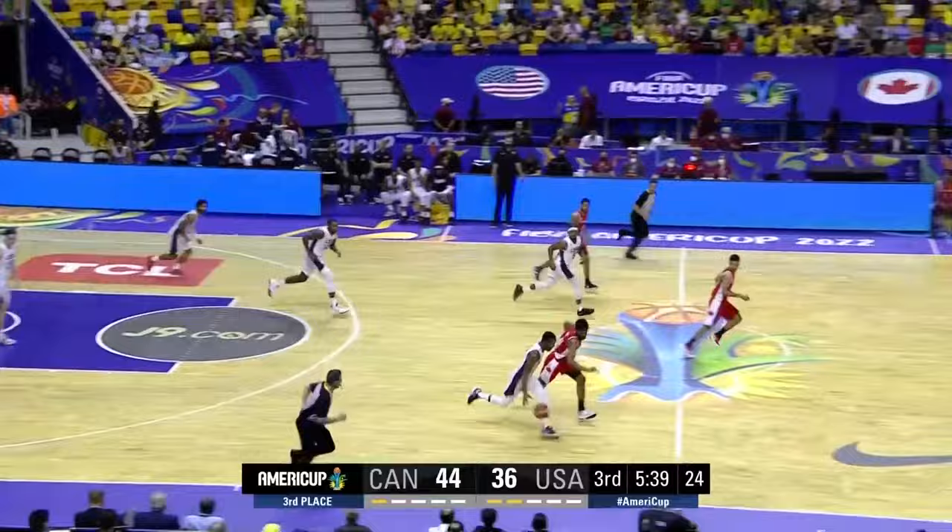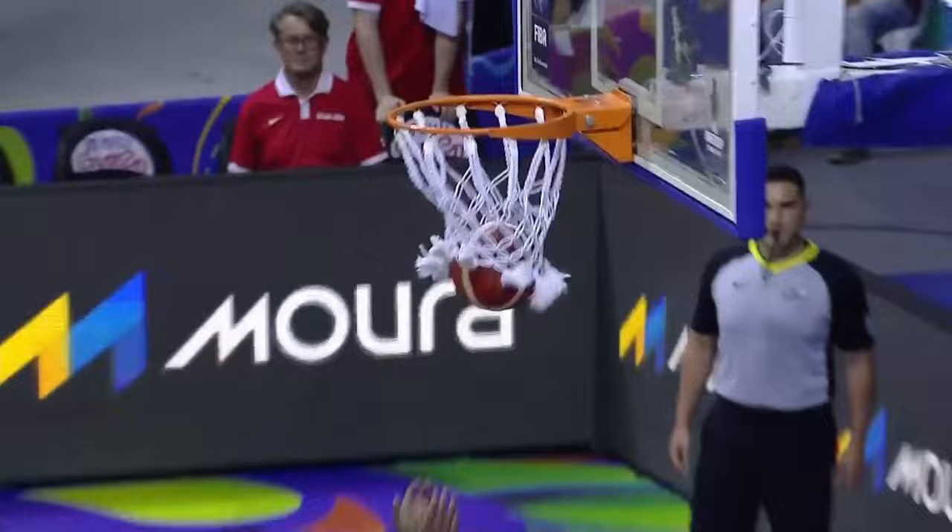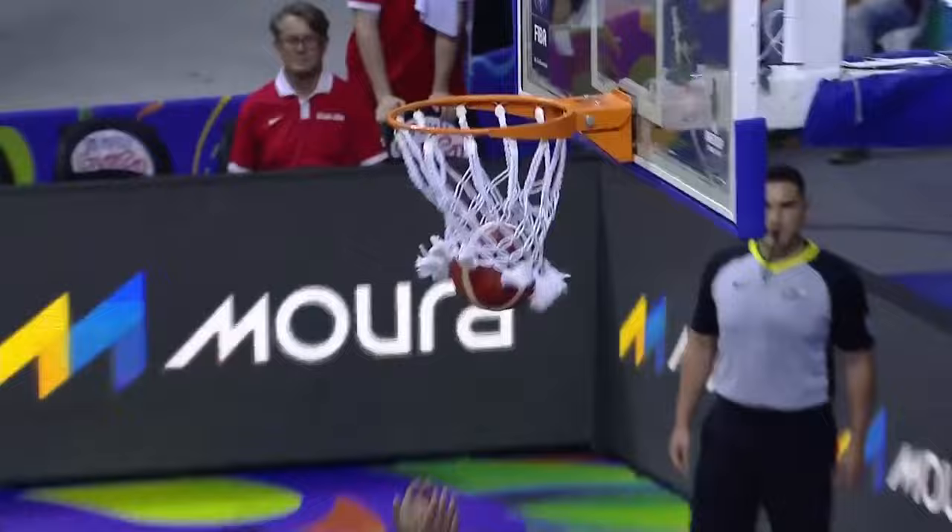Lost control of it and then gave it away. Cole going behind the back on Pandy, finds Clark dancing to the lane. See the assist numbers for Team USA.